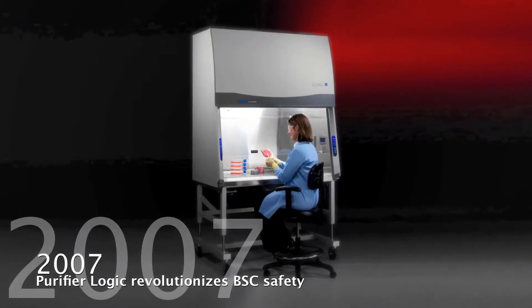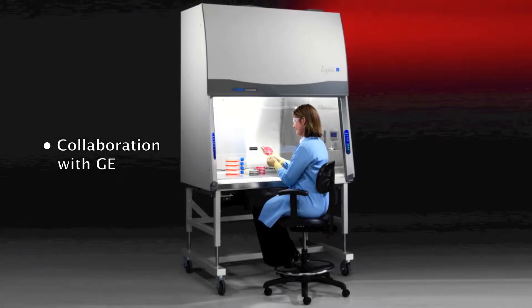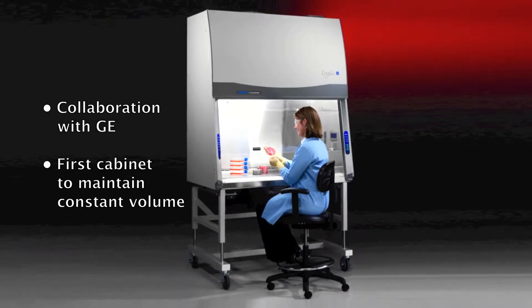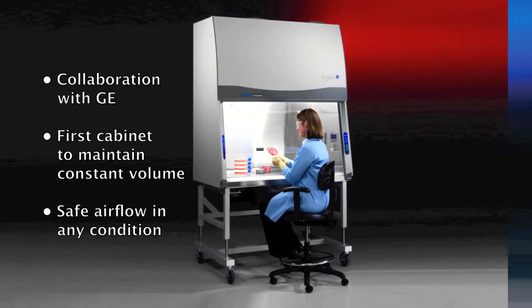In 2007, the Purifier Logic revolutionized the biosafety cabinet. Working with programmers at GE, LabConco engineers programmed the first cabinet to maintain constant volume, ensuring safe airflow in any condition.